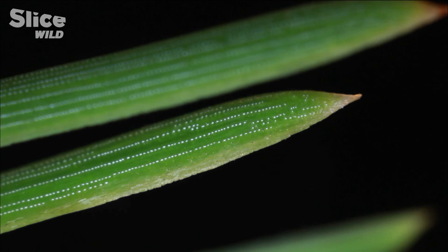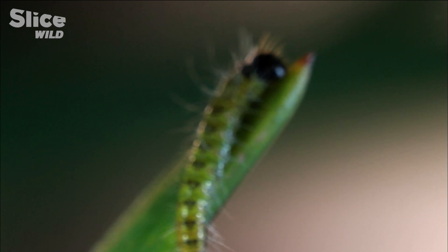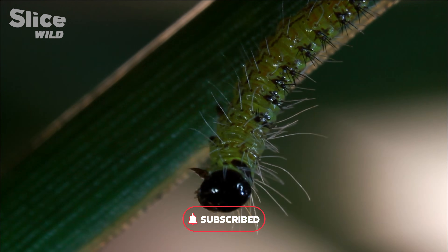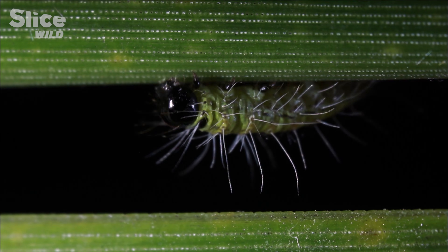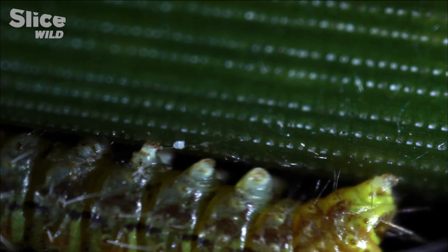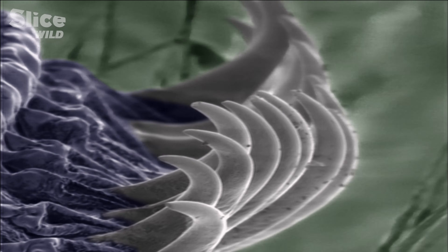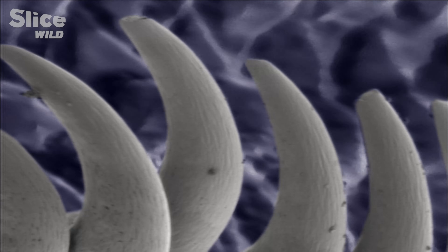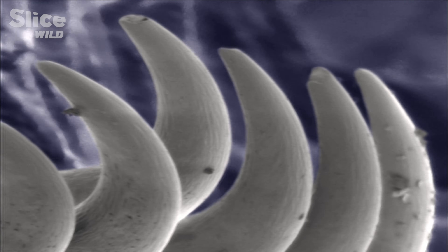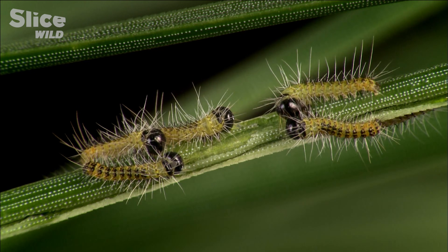The fate of the processionary caterpillar is closely linked to that of the pine tree. Its favorite variety is the black pine, but if none are to be found, the processionary is an opportunist and will make do with other pine varieties. Its impressive claws allow it to grab all kinds of needles — thick or thin, hard or soft, smooth or rough. Its ability to adapt its diet has been a decisive advantage.